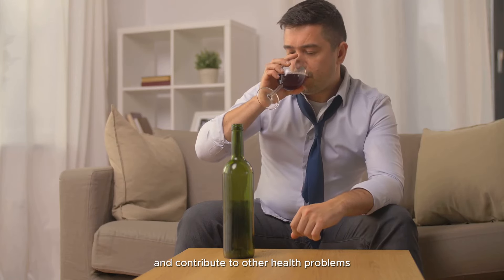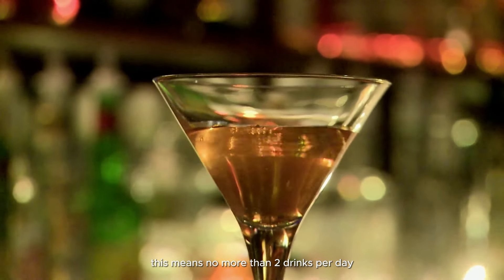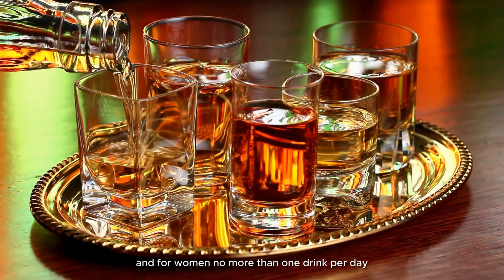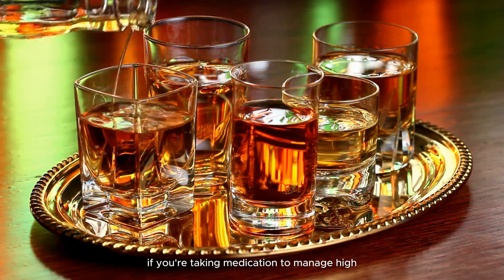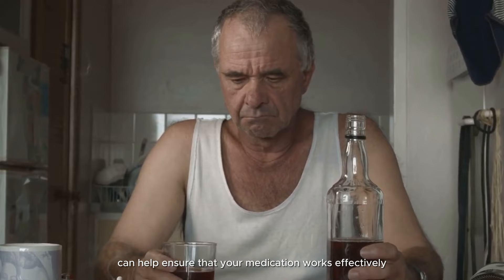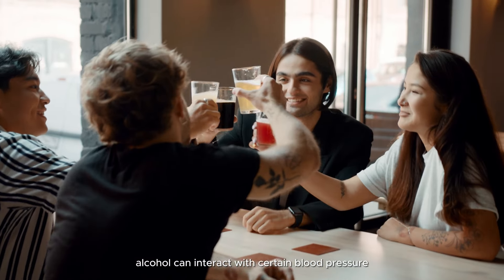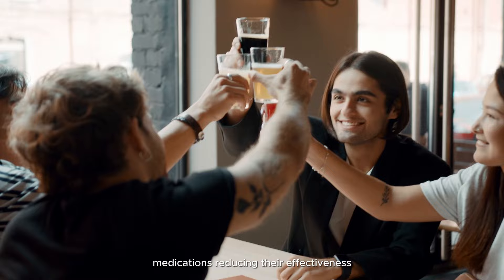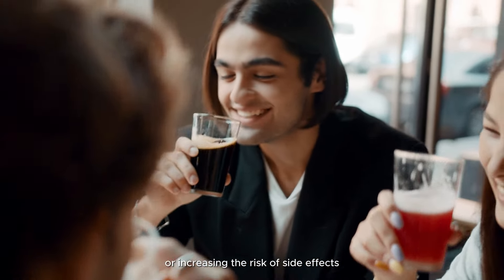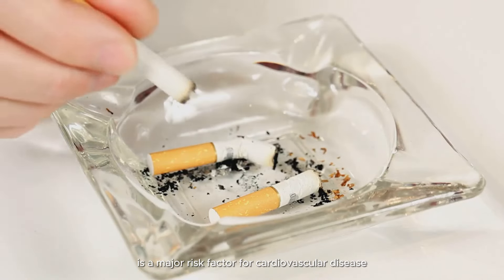Limit alcohol consumption: excessive alcohol consumption can raise blood pressure and contribute to other health problems. Limiting alcohol intake to moderate levels is recommended — for men, no more than two drinks per day, and for women, no more than one drink per day. If you're taking medication to manage high blood pressure, limiting alcohol intake can help ensure that your medication works effectively.